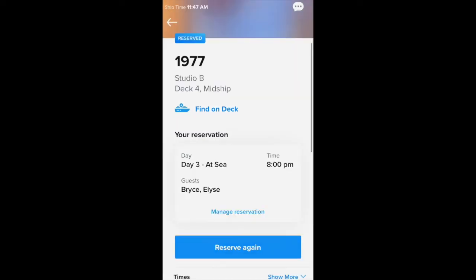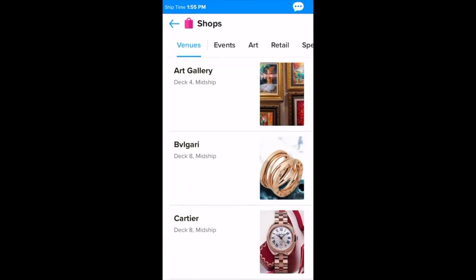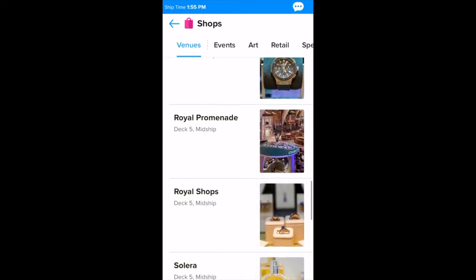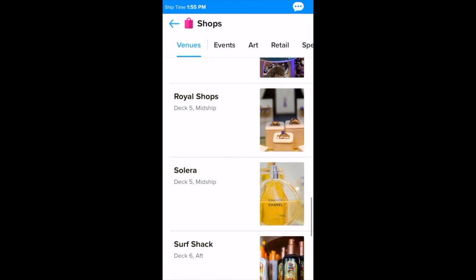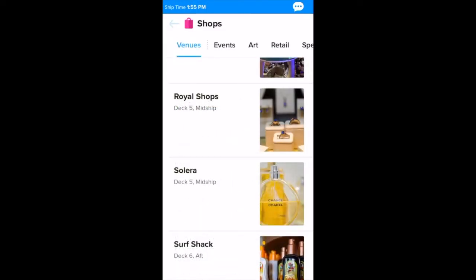Make sure you get there early — we got there about 20 to 30 minutes ahead and got pretty good seats. I'd suggest don't get there any later than that. Another helpful thing is to look at the shops. I broke my sunglasses on this ship, so it was helpful to scroll through and look at the times the different shops are open, because they're not always open — when we're in port, they'll be closed. We went to the surf shack to get some sunglasses, and we were able to check that it was open before making the trek down there.